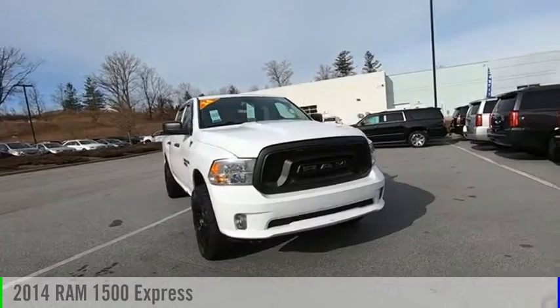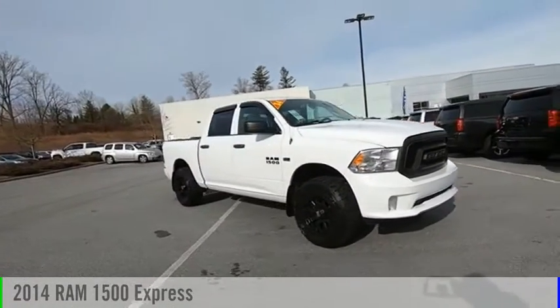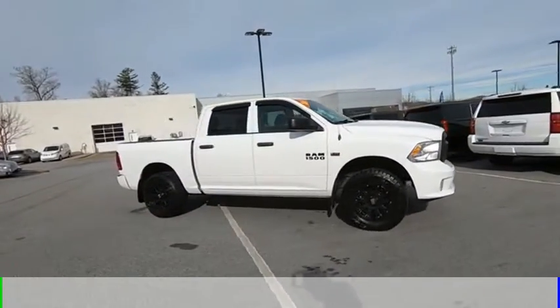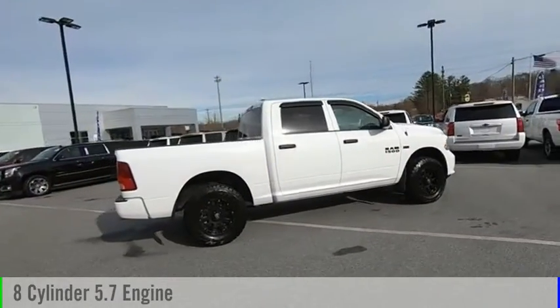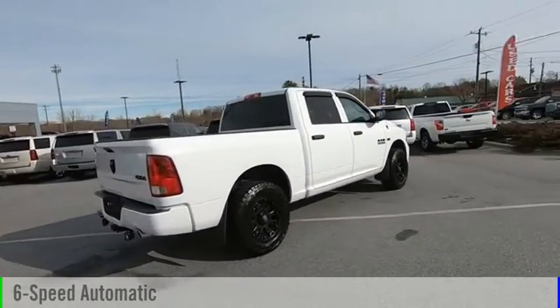Stop by and take a look at the 2014 1500. This vehicle is powered by a four wheel drive, eight cylinder, 5.7 liter engine and comes with a six speed automatic transmission.